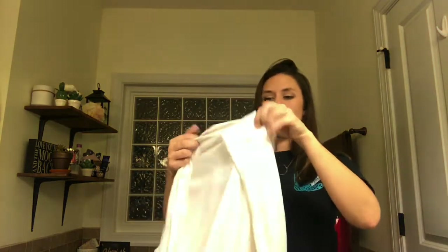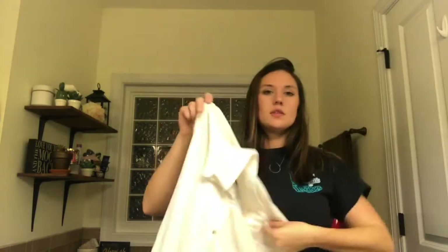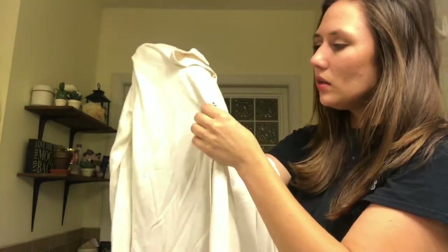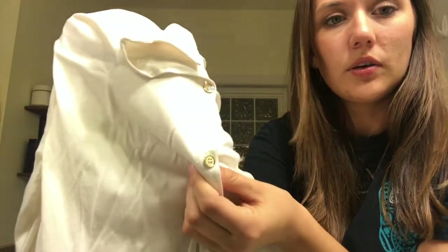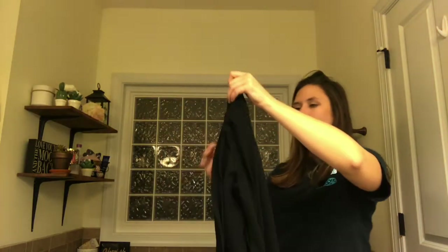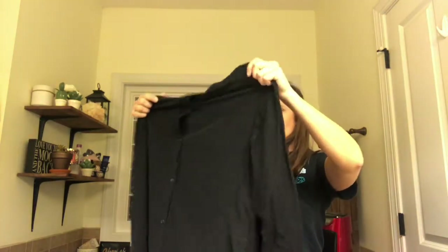Holy cow, there's a lot of stuff in here! Another one from Ann Taylor in a size small — long sleeve, like an off-white button-up. The buttons are a gold color. I don't know that I would love this one, but I might try it on just to see.